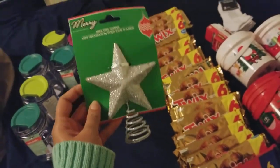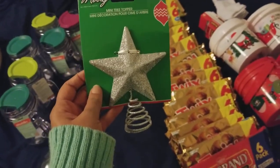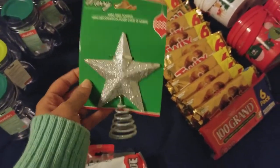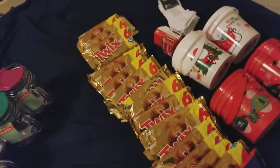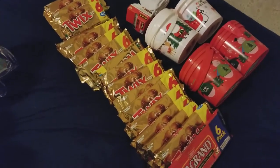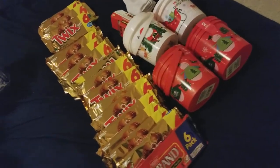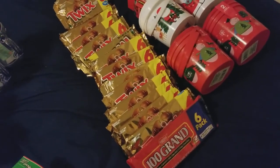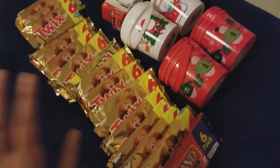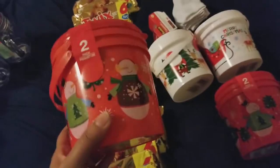I also picked up a tree topper for my mini tree — the silver one. They had a gold one as well. I also picked up a bunch of candy: Twix and Hundred Grand. I'm a music teacher — I teach piano and voice — and I have a recital coming up. I've written handmade cards with notes, and I'd like to give a small gift along with them. I got Twix because I know all my students love it.